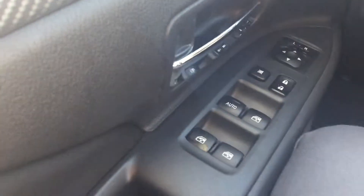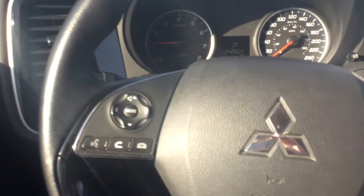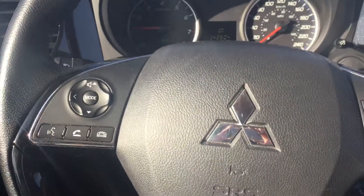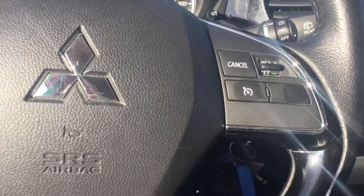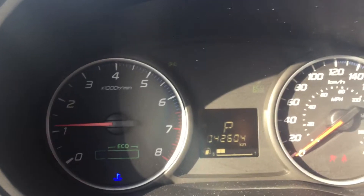On the inside of the vehicle, I'll just go over some options it has. You've got all power windows, power locks, and power mirrors on the left. Traction control is there, and it's all hands-free so you can connect your phone via Bluetooth, and your cruise control settings are right there. This vehicle is currently sitting at 42,604 kilometers — very low kilometers on this one.